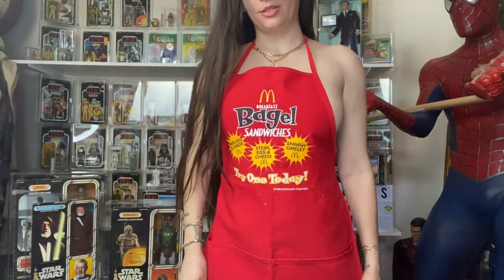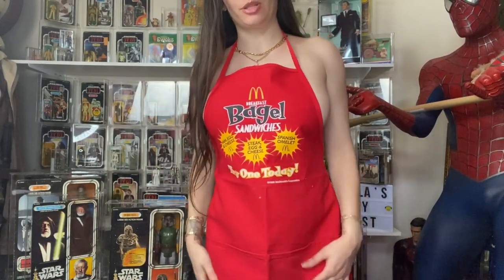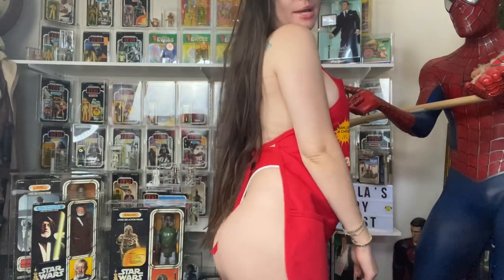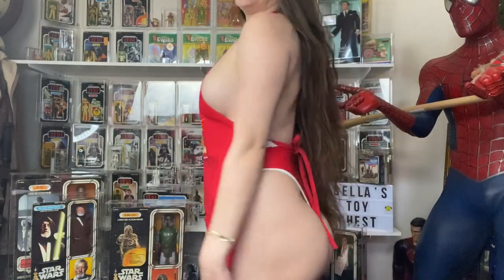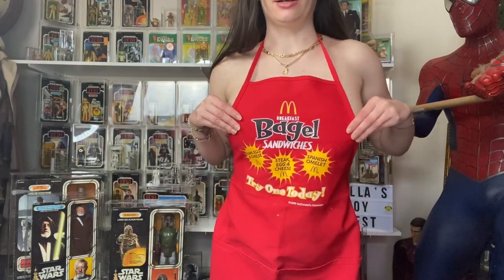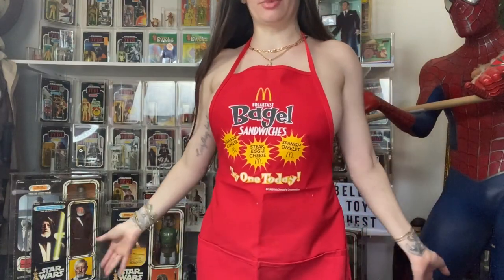Hey guys, it's Bella from Bella's Toy Chest! Everybody was requesting that I put on this apron - I spent ten dollars, but it was actually 50% off so I spent five. It has pockets, it's really cute! Here it is from the side, from the back, from the other side. Everybody was requesting I wore it, I think it's really cute, I'd wear it around my house.